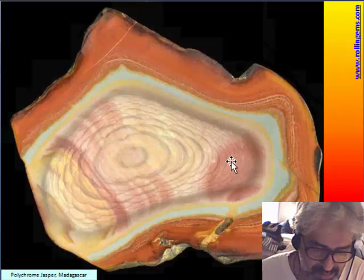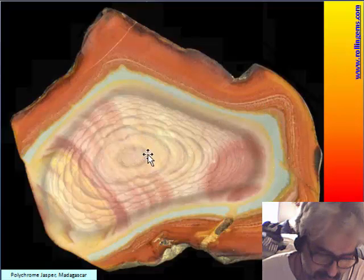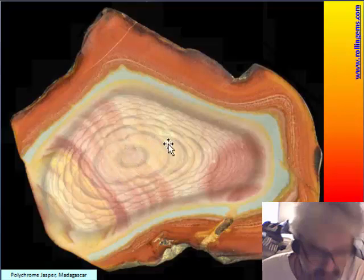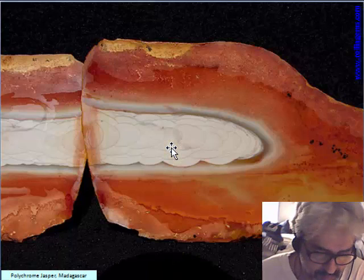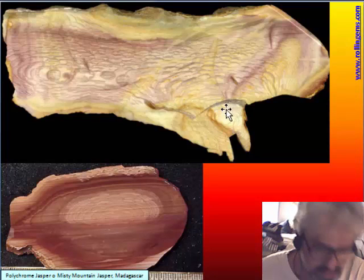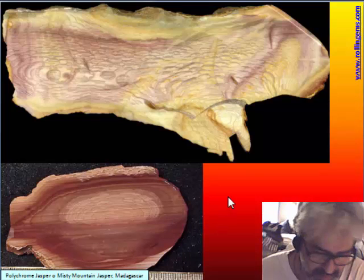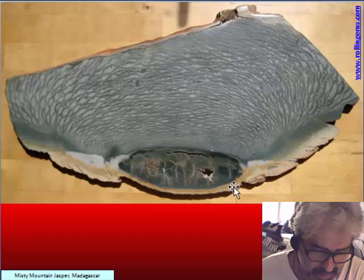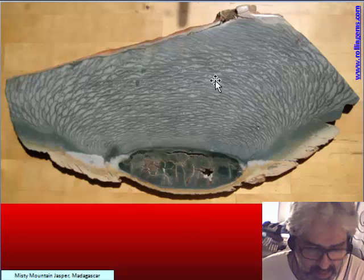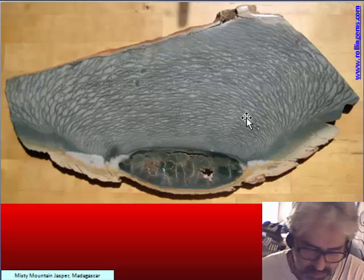Polychrome jasper is characterized by this red band around it. It is a very common jasper, but it is rare to find orbs inside, and the orbs are typically very small and numerous. When there is no red band, it is called Misty Mountain — I think it is from the same area. This is a very big 80 cm slab of Misty Mountain with many, many orbs beside one another.